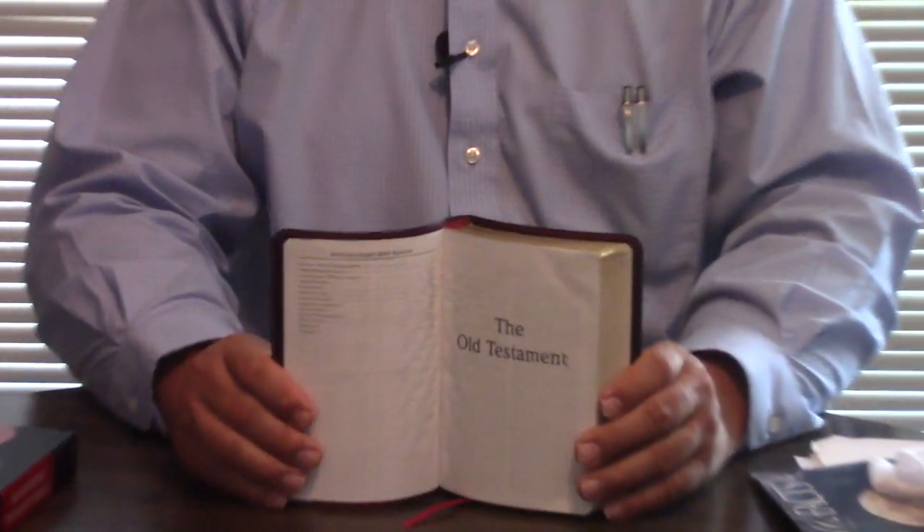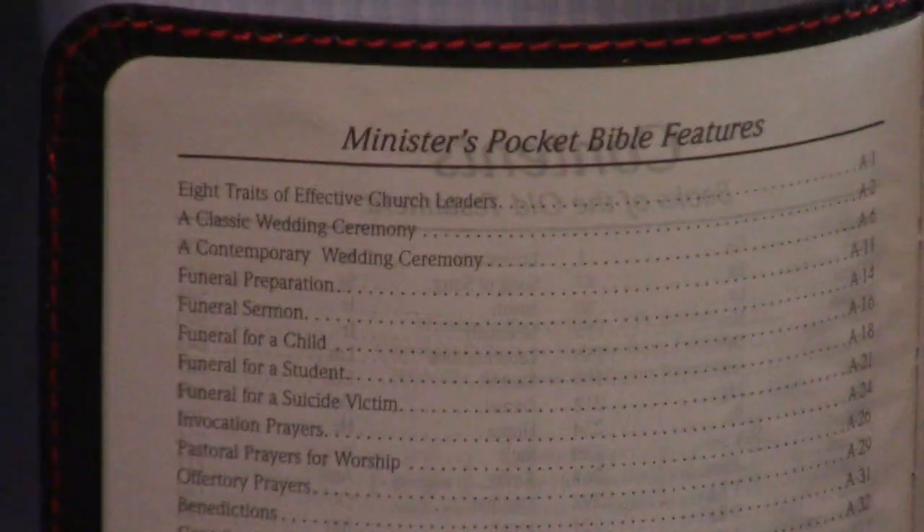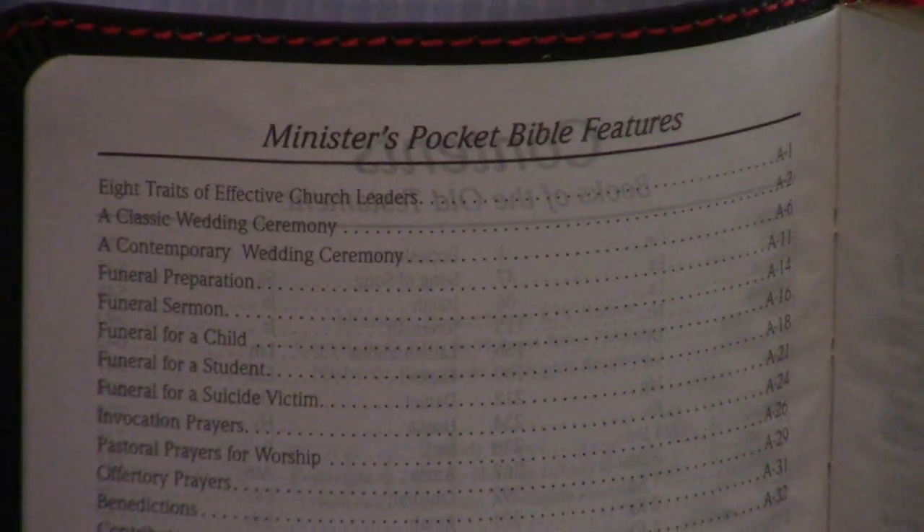Let me just go see where it was printed. I was thinking it was printed in China — yeah, it is printed in China. It's got study helps, it's got all this, and then it's got Minister's Pocket Bible Features. You can see it's small print. It just is. But this is a cool Bible.